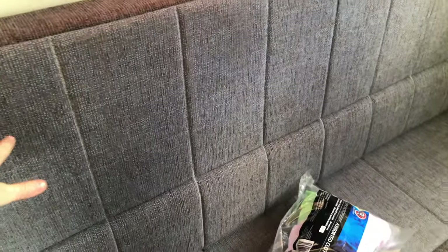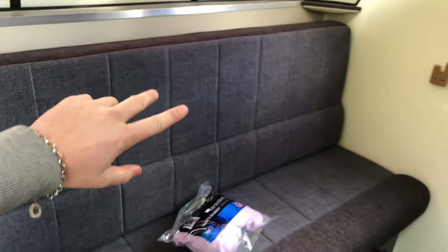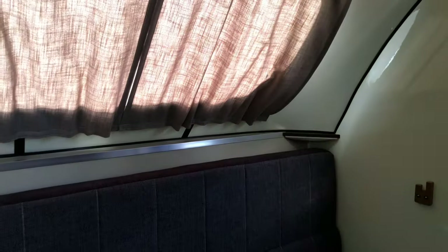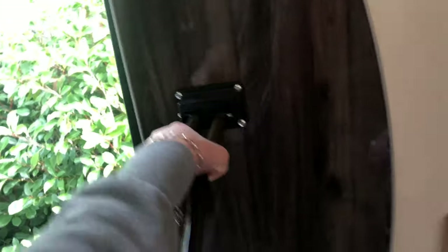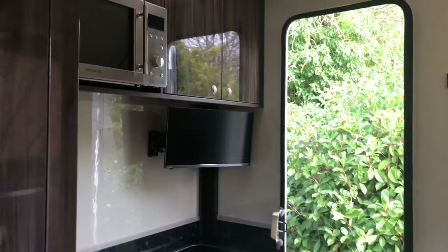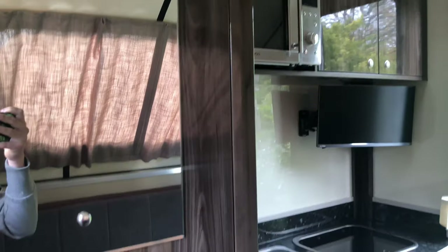These are the beds — it's kind of difficult, I probably can't set it up by myself, but basically this comes up and there are two pretty wide bunk beds down here. There's also this table that just comes up and folds down. So yeah, that's kind of an overview of the inside.